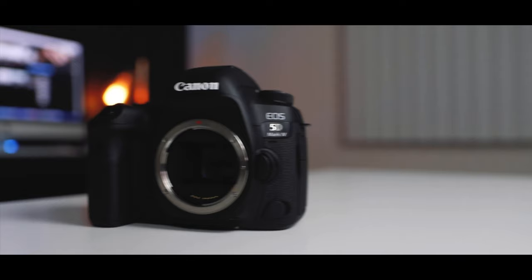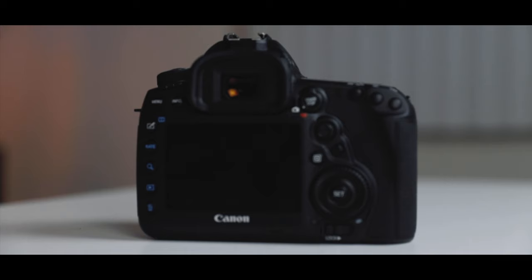This camera has a full-frame sensor, which means you have access to all the EF lenses out there — like the 70-200, the 24-70, the 16-35, and the 85 millimeter. All those great lenses paired with this machine are going to give you phenomenal photos and phenomenal work for your clients.